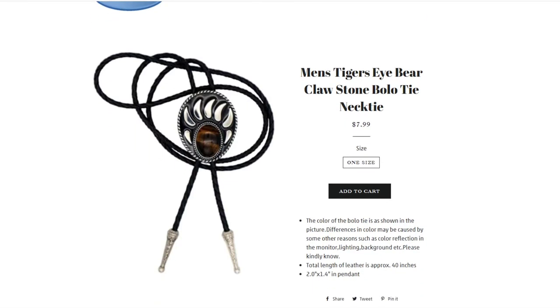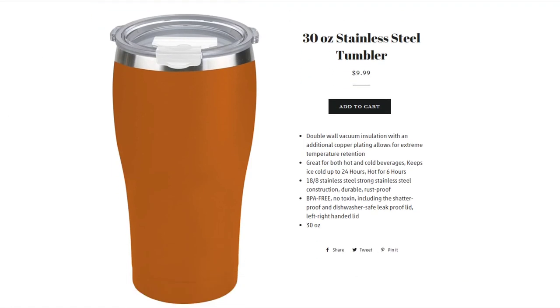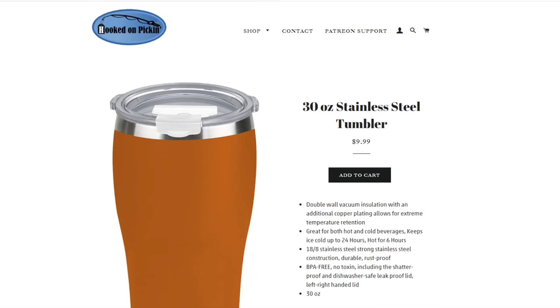Then we have a men's tiger's eye bear claw stone bolo tie — a really cool, neat piece. $7.99, adjustable, one size fits all, and very beautiful. Then we have a 30-ounce stainless steel tumbler in orange, discounted to $9.99. It features a double-wall insulated vacuum and comes with a flip-top lid. We only have one available.